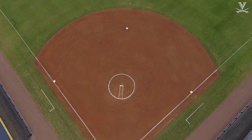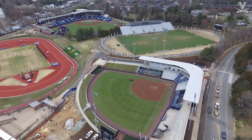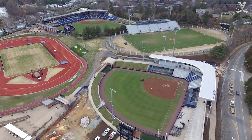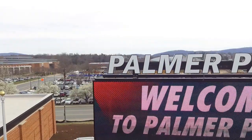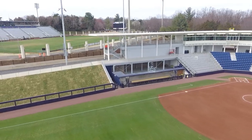The field itself is right in the heart of UVA athletics. We're right next to Klockner Stadium where our lacrosse and soccer teams play, which is next to Davenport Park, our baseball facility. We're right across the street from John Paul Jones Arena where our basketball teams play. We are in the middle of it all.